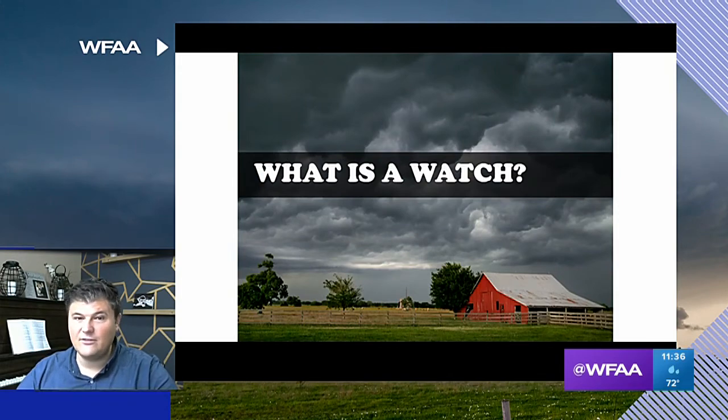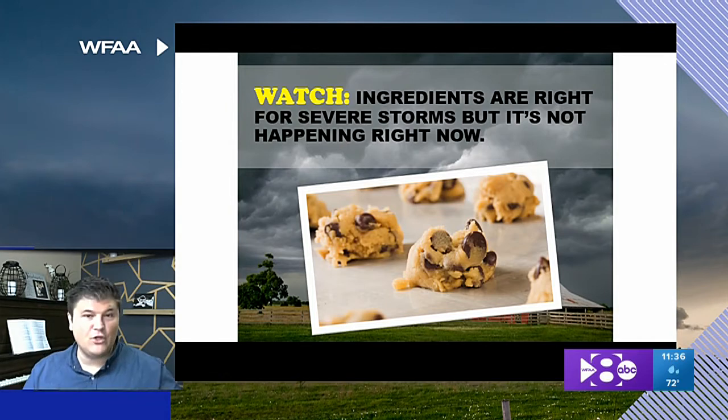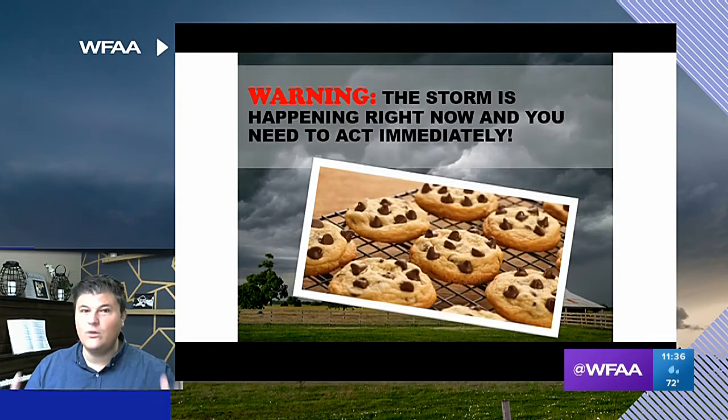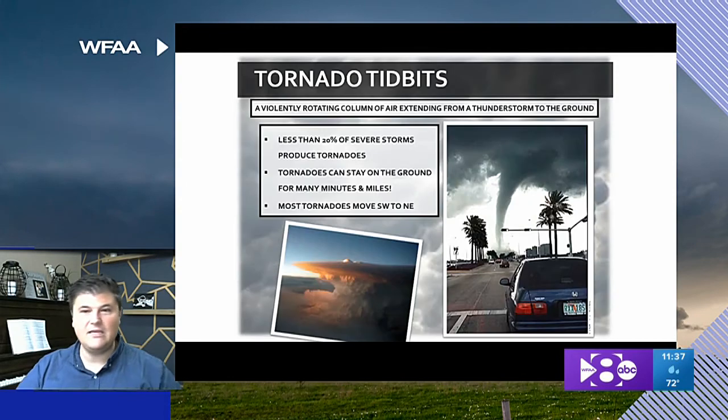This is really important — listen up. If you ever hear us say we have a severe thunderstorm watch, that means the ingredients are there for severe thunderstorms, but it's not happening right now. It's like having the cookie dough — the flour, the eggs, the sugar — it's all there for cookies, but we don't have cookies yet. When the cookies have baked, that's when you have a warning. So a watch means the ingredients are there; a warning means it's happening right now and we need to act immediately and get into our safe place.